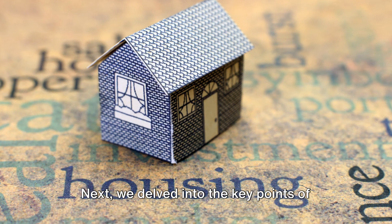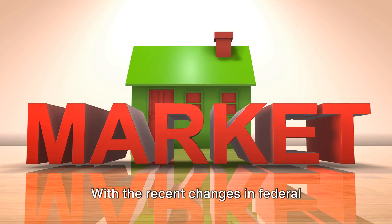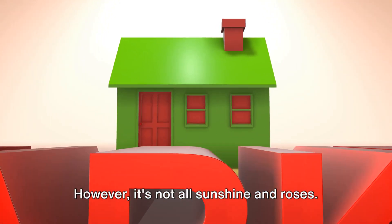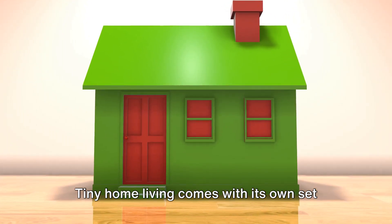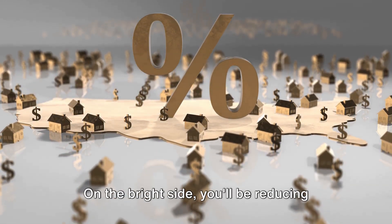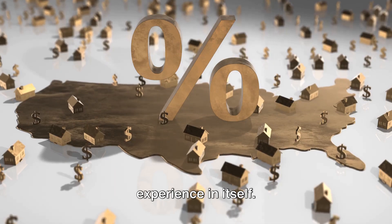Next, we delved into the key points of tiny home financing. The options are plentiful, from personal loans and RV loans to home equity loans and credit cards. With the recent changes in federal housing finance policy, financing a tiny home has become even more accessible. However, tiny home living comes with its own set of challenges — limited space, potential legal restrictions, and depreciation in value. On the bright side, you'll be reducing your carbon footprint and living within your means, which can be a fulfilling experience in itself.